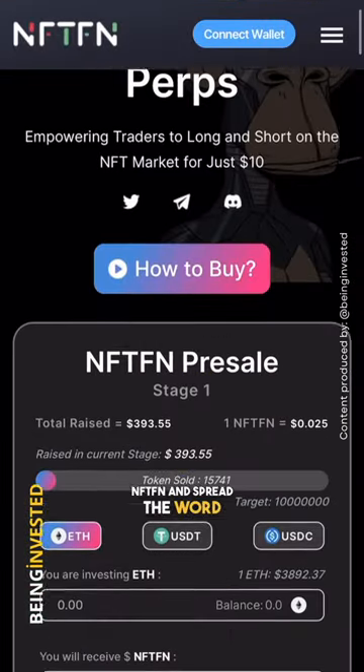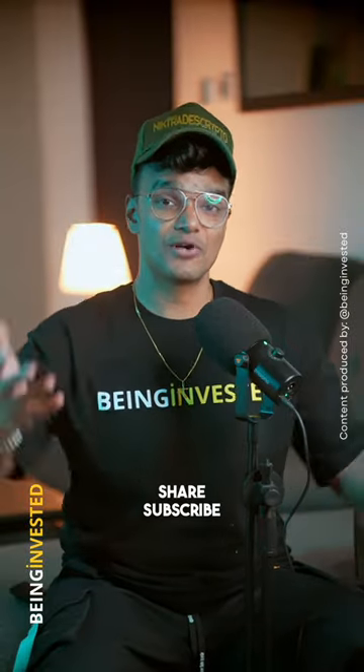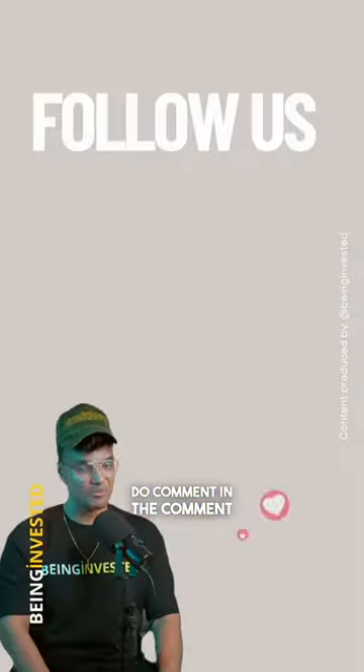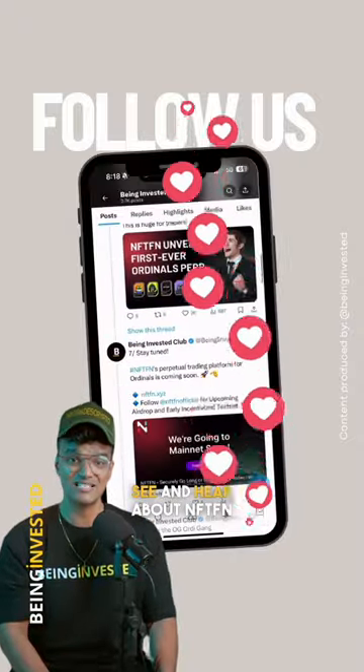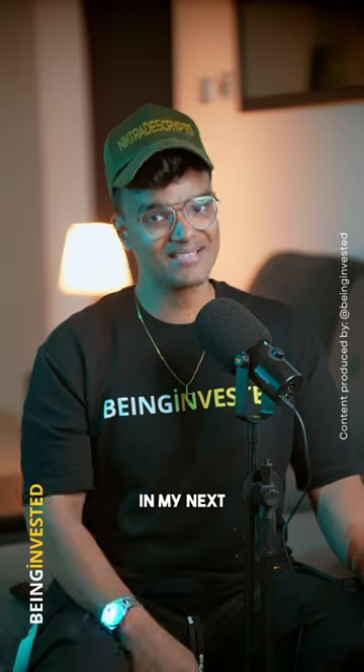If you did like this video, make sure to like, share, and subscribe. Comment below and let me know what else you want to see and hear about NFTFN. As usual, I'll see you in my next video.